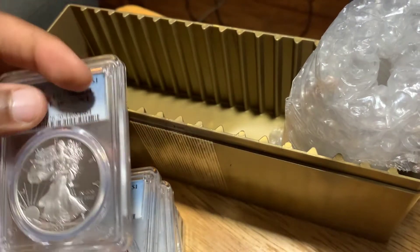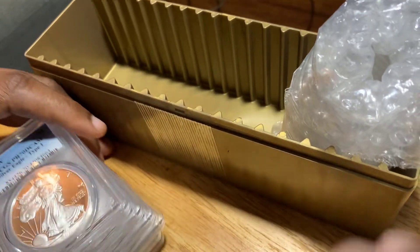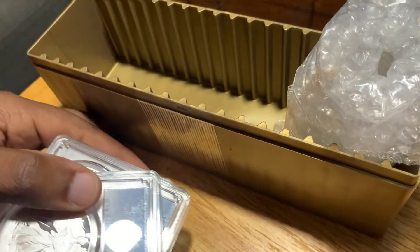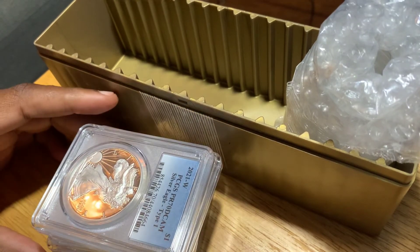All right, so out of six coins, five 70s and one 69. I'm cool with that. So these are the cases they put them in — I got the one 69 but everything else is pretty much a 70. I'll put it in the video so you can see what a 70 description looks like versus a 69.